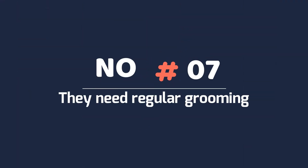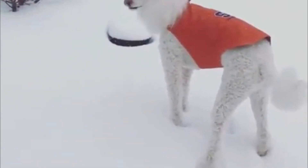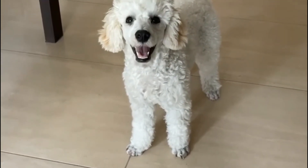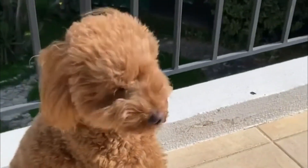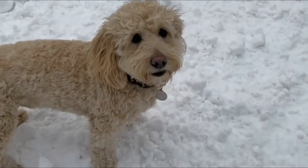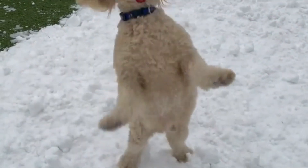Number seven: they need regular grooming. Poodles have long curly fur that's prone to matting, so it's important to brush regularly. Pay special attention to the neck and chest, since these are the areas most likely to become matted. For the legs, brush from the body down to the feet. In addition, toy poodles need regular bathing and brushing, and their coat should be clipped every six weeks.